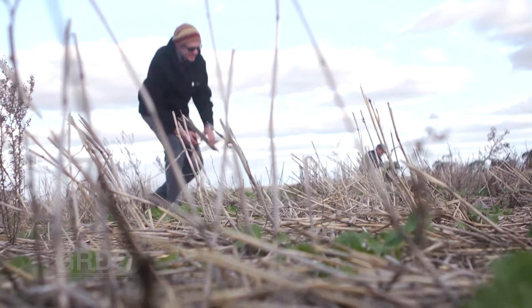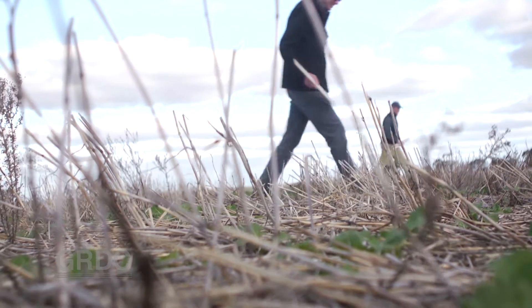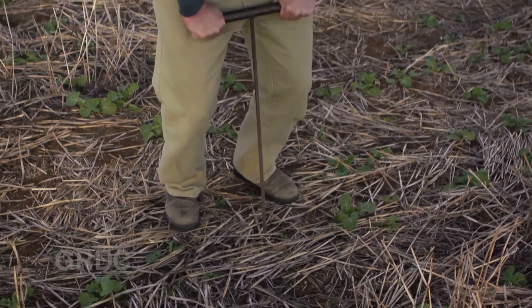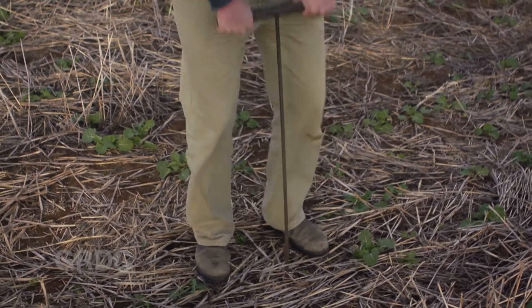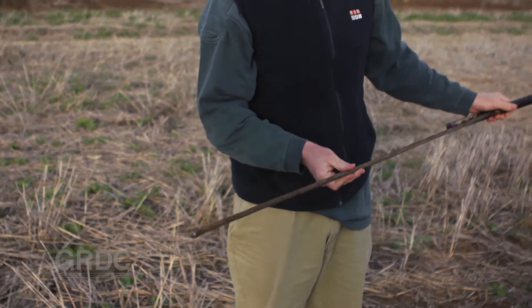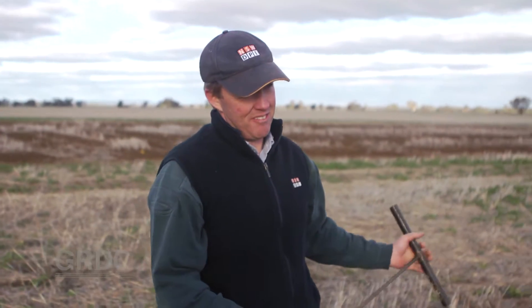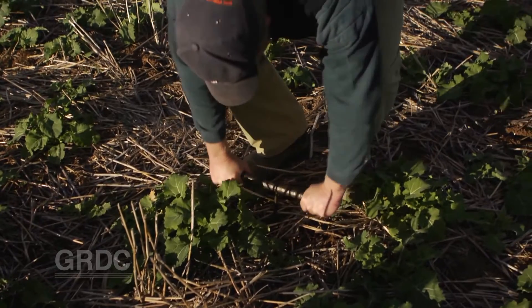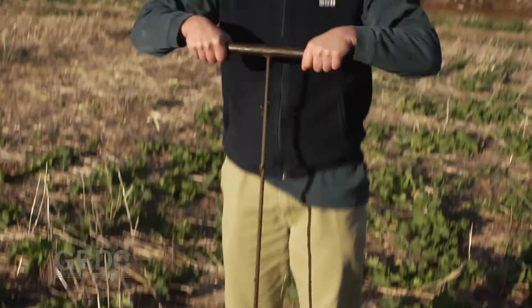This New South Wales trial looked at summer fallow weed management. Here we're in the plot where the weeds just went mad — we didn't control any of them. We're getting around that 45–50 centimetre penetration. Whereas here, in the complete weed control plot, we've obviously got a full profile of moisture still.